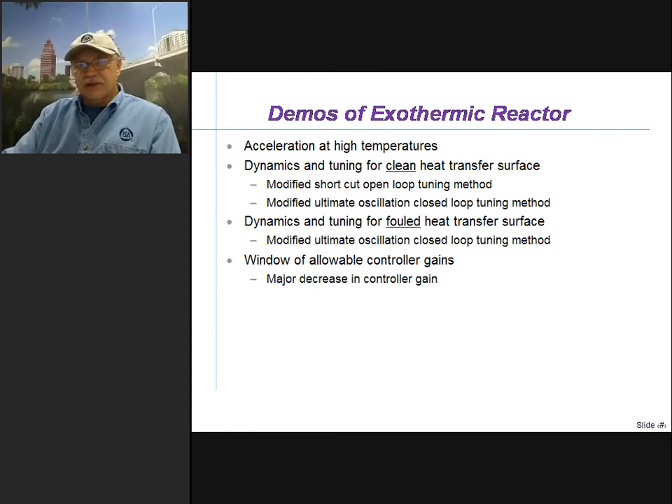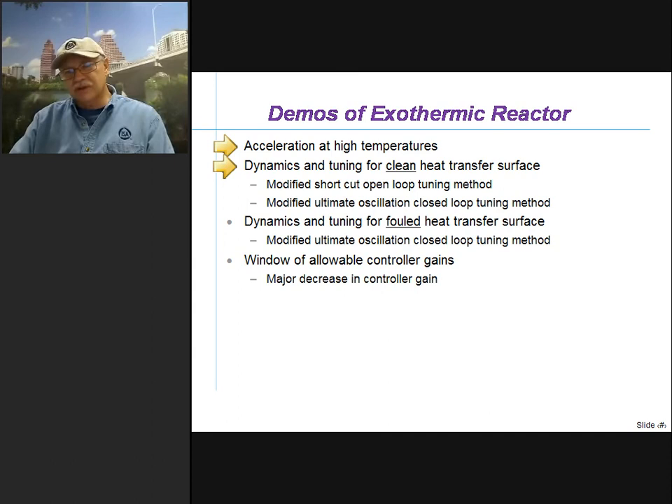We're going to be concentrating on exothermic reactors and doing demos today. We're going to show the acceleration at high temperatures, the dynamics and tuning for clean heat transfer services using two different methods: the modified shortcut open-loop tuning method used in Deminar 6, and then the more classical modified ultimate oscillation closed-loop tuning method. We'll look at dynamics for fouled heat transfer surfaces, and conclude with looking at the impact of the window of allowable controller gains — showing what happens if you make a major decrease in controller gain, thinking you're going to stabilize something, and you'll see that it actually causes a severe divergence of your temperature.